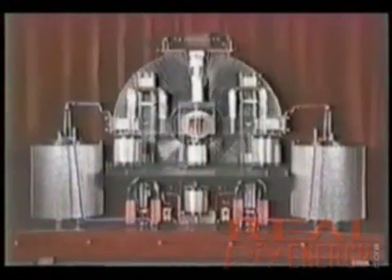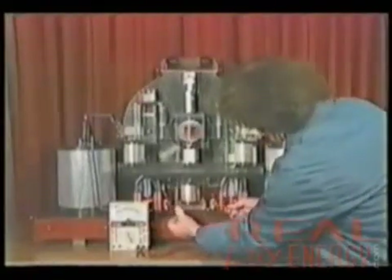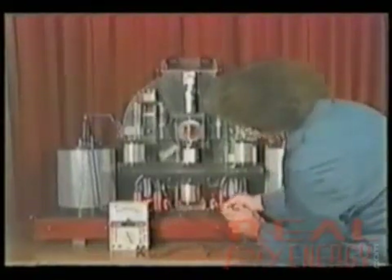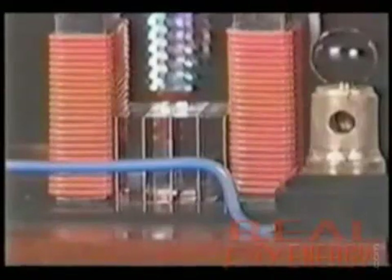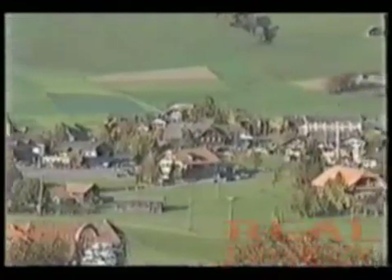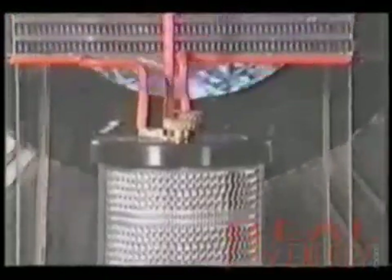A high-tech variation of the Wimhurst device is the Testatica, or Swiss ML converter, developed by Paul Baumann of the Methernitha community in Switzerland during the 70s. This free energy device is a marvel that has been in operation for more than 20 years, supplying electricity to the small self-sufficient Christian community. Many technical experts have come away stumped by its excess output. However, because the community feels that the majority of mankind is not ready to be responsible for such unlimited energy, they're keeping the technology under wraps until such time the world is spiritually prepared.